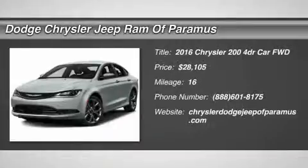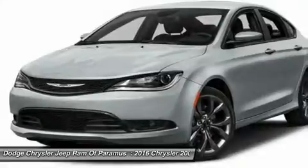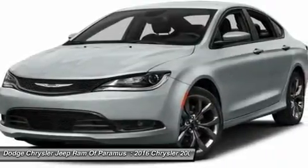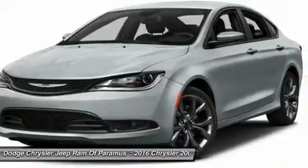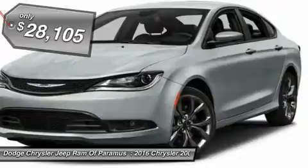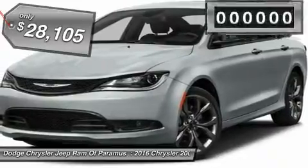2016 Chrysler 200. This mid-sized sedan from Chrysler is loaded with modern comforts. Thicker seats, LED lighting, and noise dampeners are just a few. This 200 model takes an aggressive step into a competitive market and is priced below $30,000.